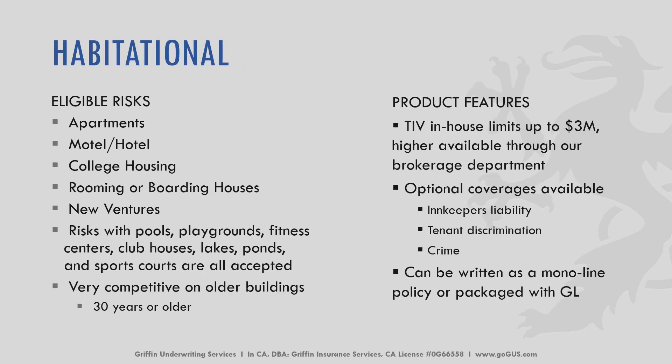For habitational — think apartments, motels, hotels, college housing, room and boarding houses, new ventures — pools, playgrounds, fitness centers, clubhouses, lakes, ponds, and sports courts are all acceptable. Depending on the carrier and location, pictures are often needed, especially for pools, lakes, and ponds. We are very competitive with older buildings or buildings in higher protection classes. We consider an older building to be 30 years or older. TIV in-house limits are up to $3 million, with higher limits available through our brokerage department. Optional coverages include innkeeper's liability, tenant discrimination, and crime. This can be written as a monoline policy or packaged with a GL policy.